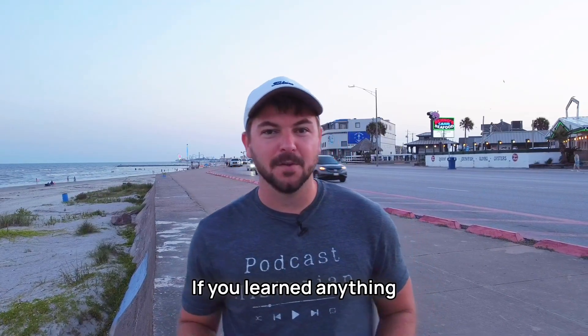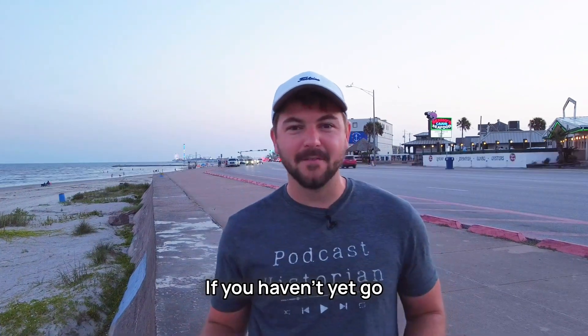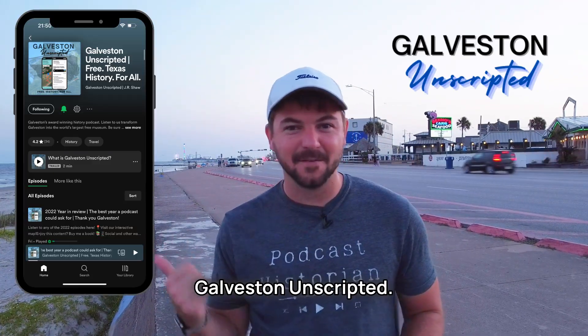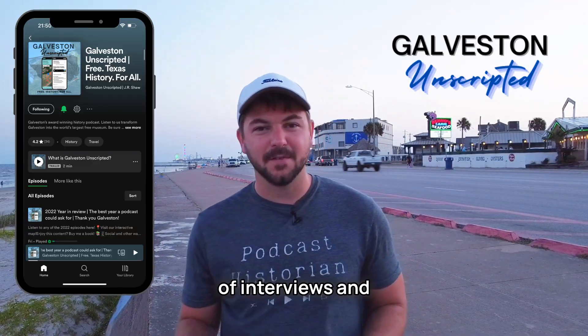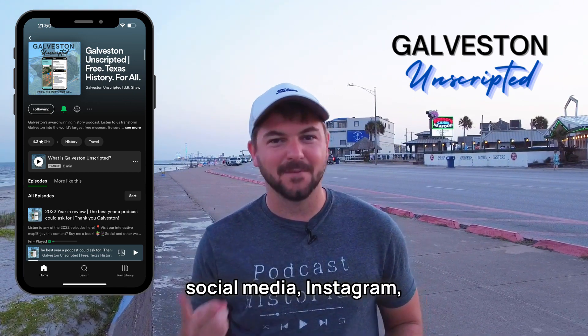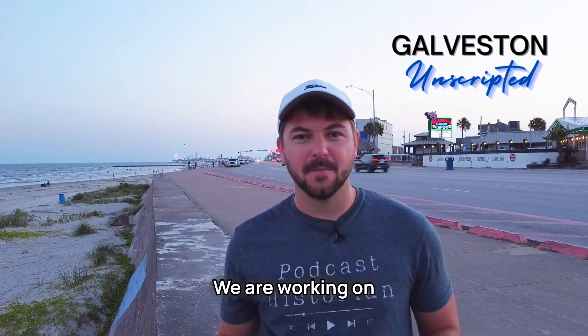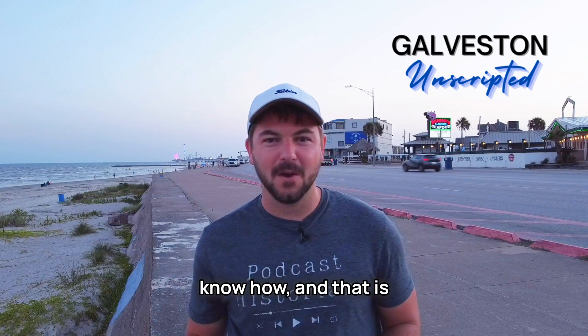So here we are at the end of the video. If you learned anything at all or you enjoyed this video, please consider sharing it. If you haven't yet, go check out the podcast, Galveston Unscripted. We've got tons of interviews and historical content on that podcast feed. And you can find us all over social media — Instagram, Facebook, TikTok. Just search us, Galveston Unscripted.